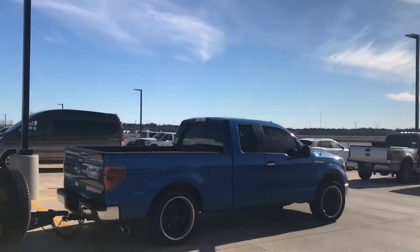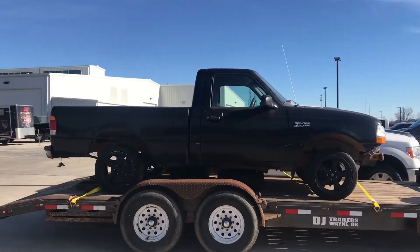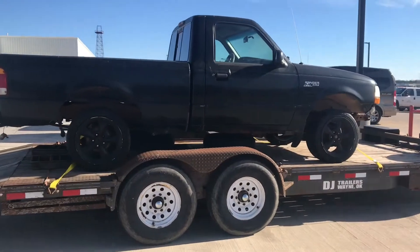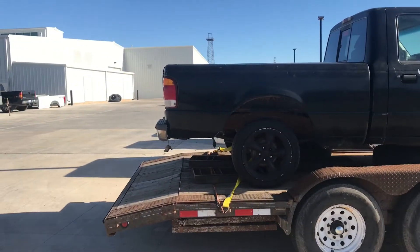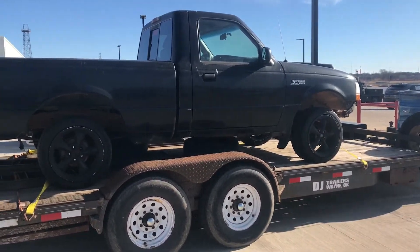It's a gorgeous day out here in Oklahoma and I decided to bring my truck, the Ranger, over here to the dealership I work at because I'm going to start working on this thing over here instead. I've got lifts and all that stuff to work on it here so it's going to be ten times easier to do everything.